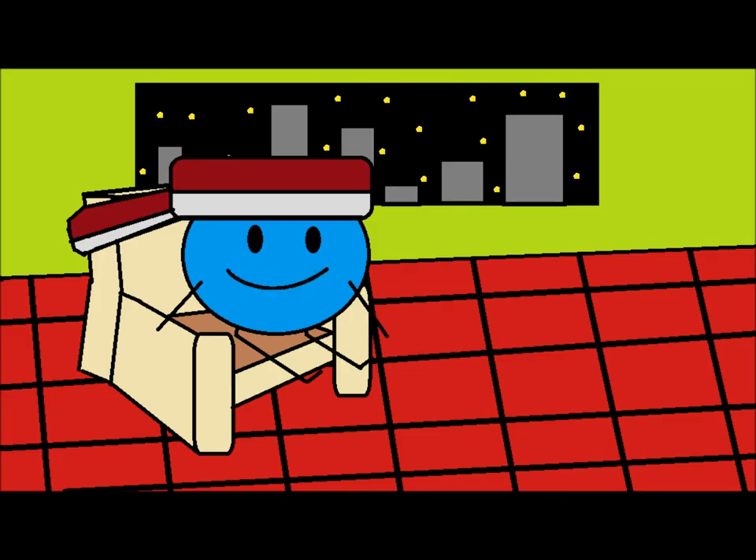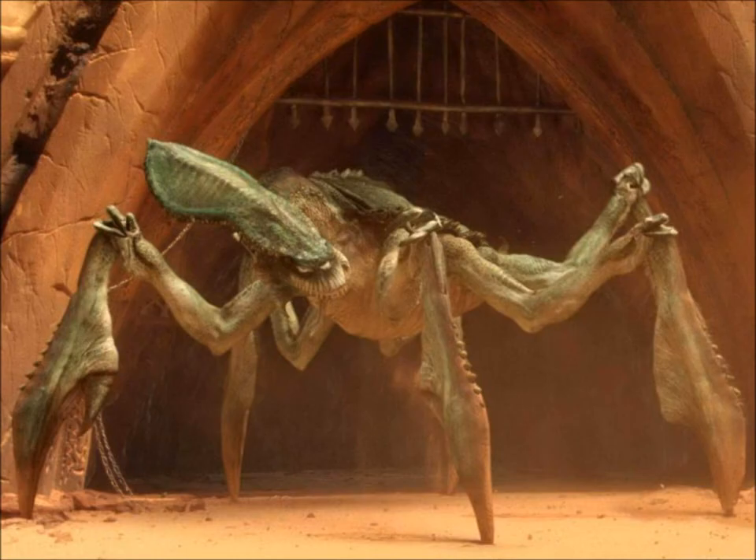Hi everyone, today's episode is about Acklays. Acklays are large, vicious creatures that have hard shells on their heads and backs.